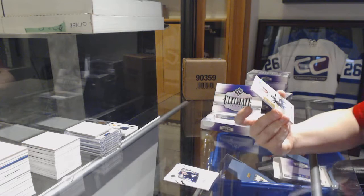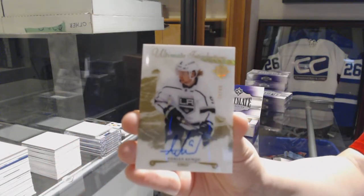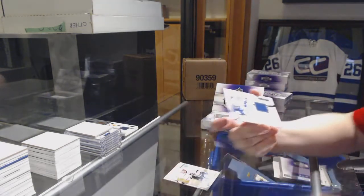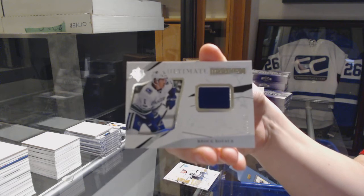Introductions Gold Auto number 99 for the LA Kings, Adrian Kempe. And a rookie jersey for the Vancouver Canucks, Brock Besser.